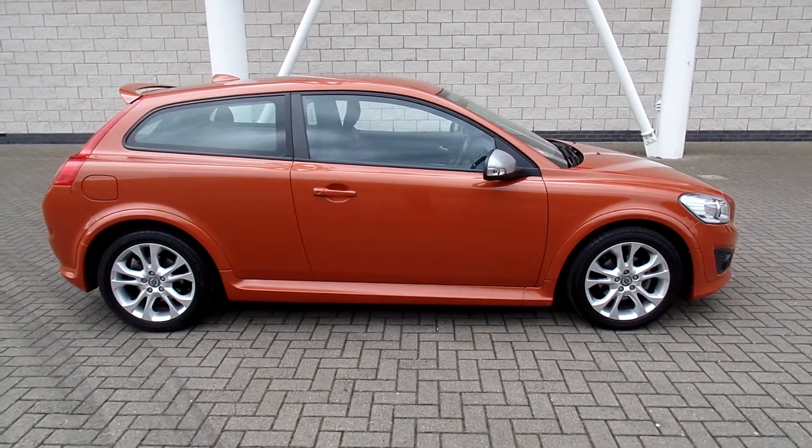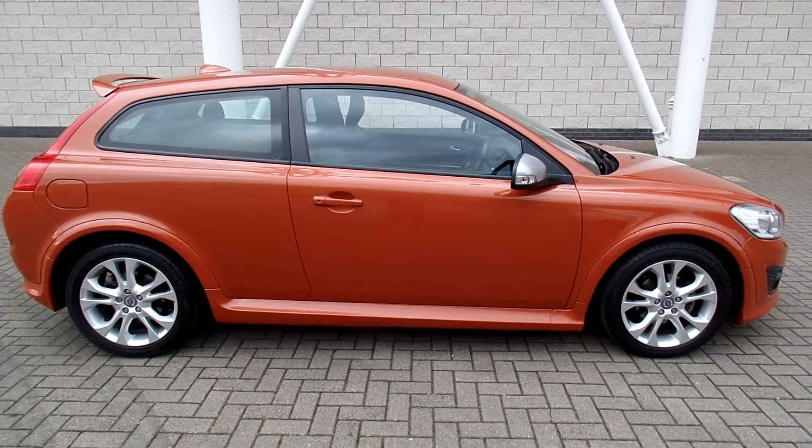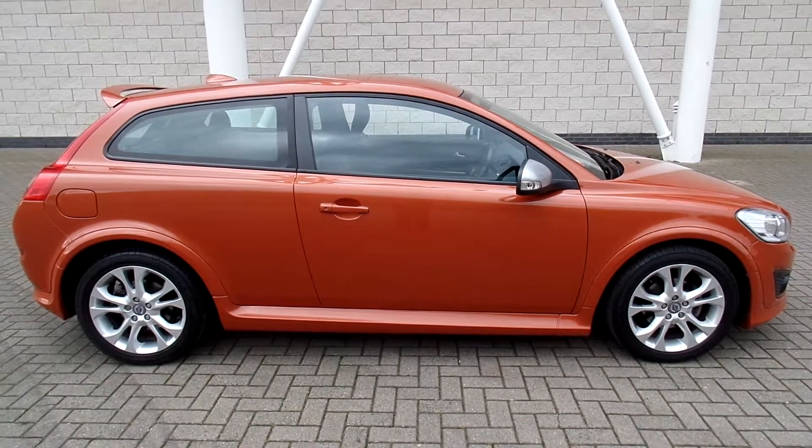You can buy this lovely car online today by clicking the reserve online button below this video. Thanks for dropping in at Sturges.